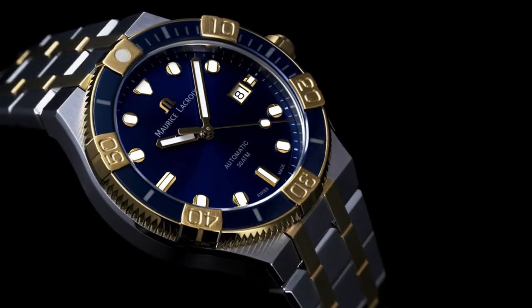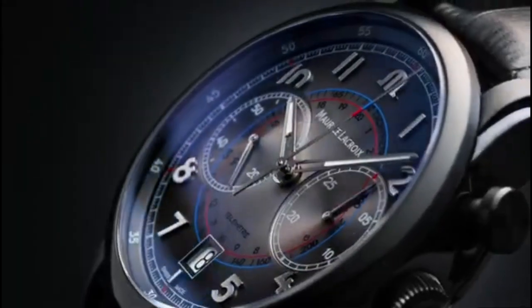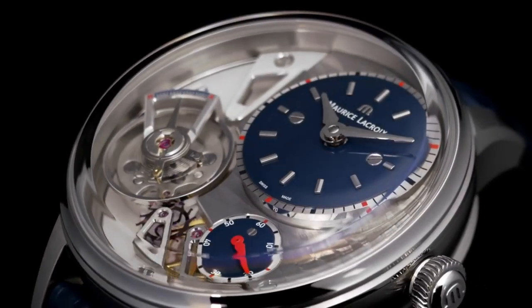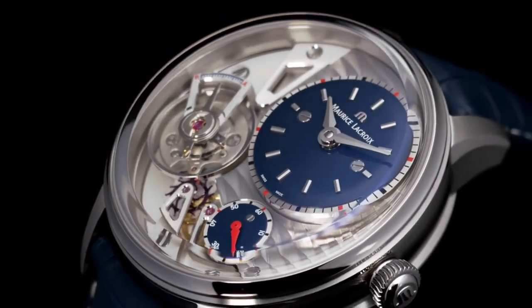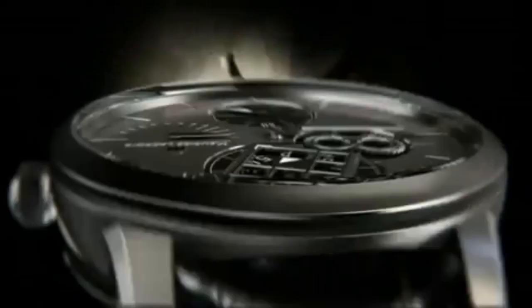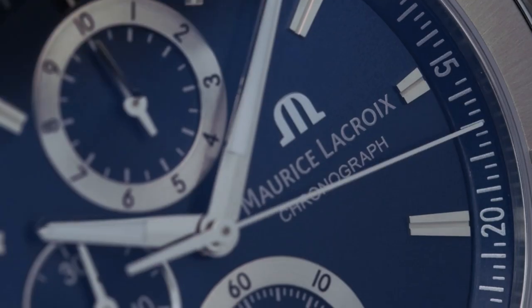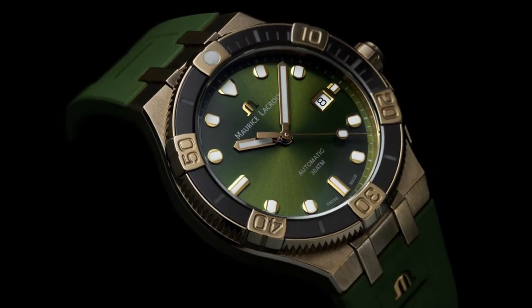Hello everyone, in this video I will show you the best new Maurice LaCroix watches for men based on specifications. All the watch product buying links are given in the video description. Please like, comment and subscribe to my channel for more videos and press the bell icon button for new video notifications.